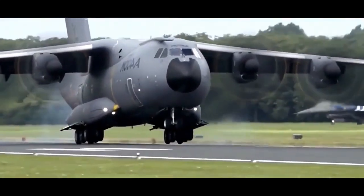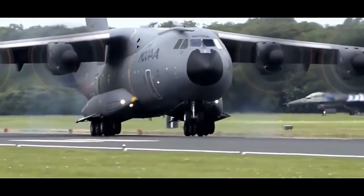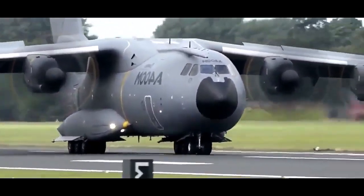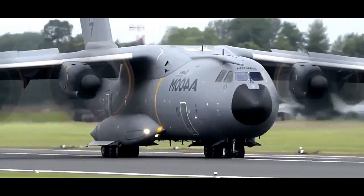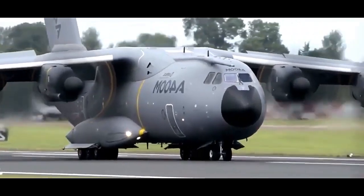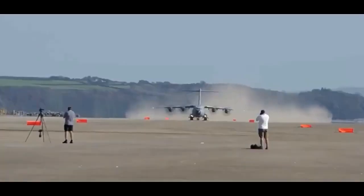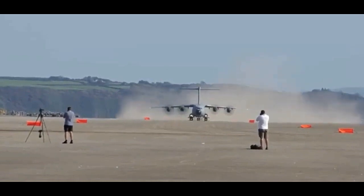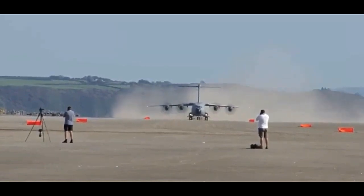The Airbus A400M is a versatile military transport aircraft designed and manufactured by Airbus Defense and Space. With its advanced capabilities, the A400M has become a prominent player in the military transport market. In this article, we will explore the key features, performance, and significance of the Airbus A400M.